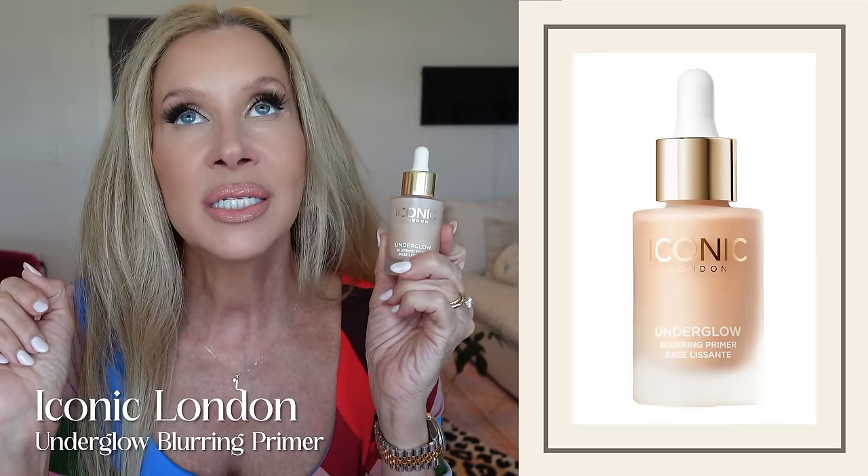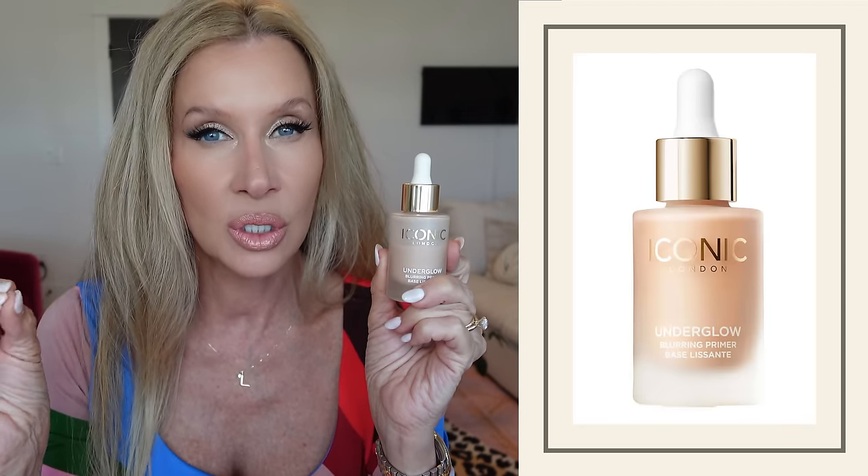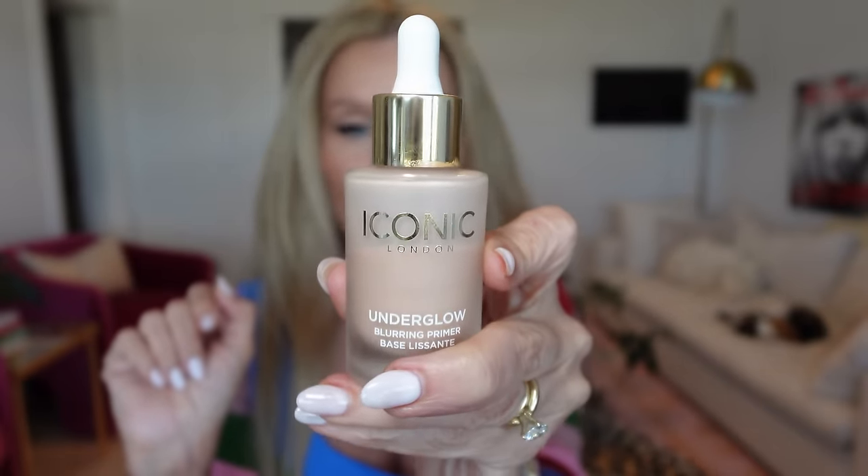I'm 53 and I still have oily skin — normal, combo, sometimes just flat out oily. A lot of the things I use are geared towards oily skin. Even with that said, I love this little primer. It is from Iconic London, it's called Underglow. Because I use foundations that are geared towards long lasting, medium to full coverage, humidity proof, budge proof, and for oily skin, I like to put this underneath so everything glides so pretty over it. I just put one little dropper full.